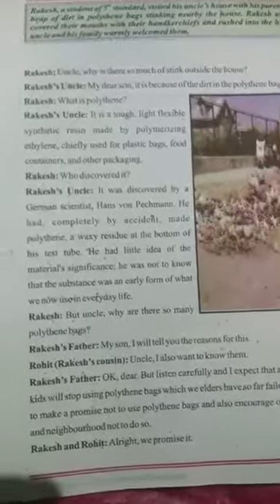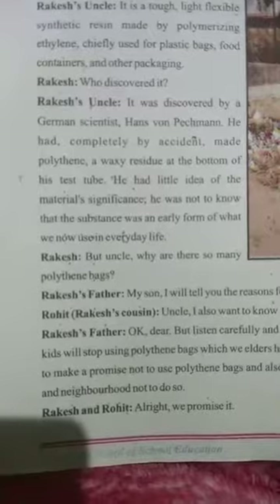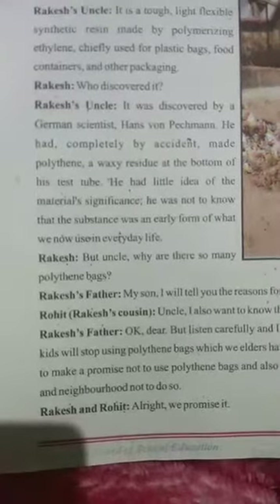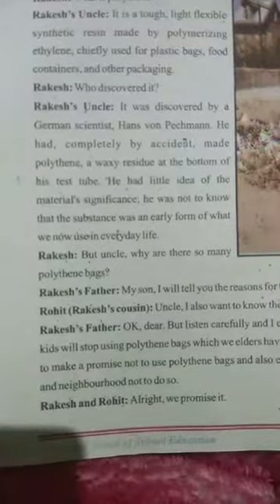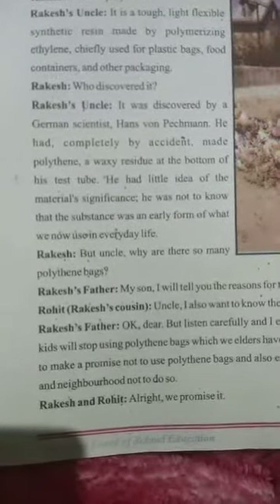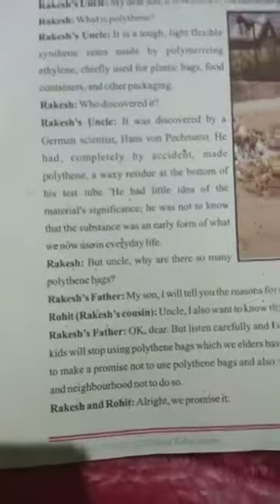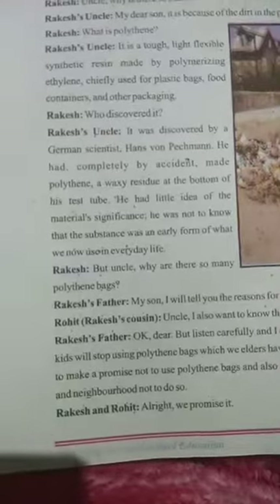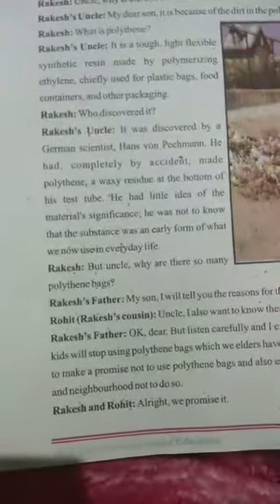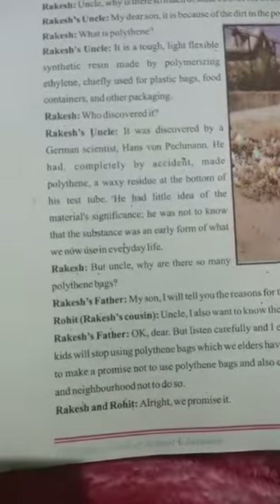Rakesh asked: who discovered it? His uncle replied: it was discovered by a German scientist, Hans von Pechmann. He had completely by accident made polythene — a waxy residue at the bottom of his test tube. He had little idea of the material's significance. He was not to know that the substance was an early form of what we now use in everyday life.